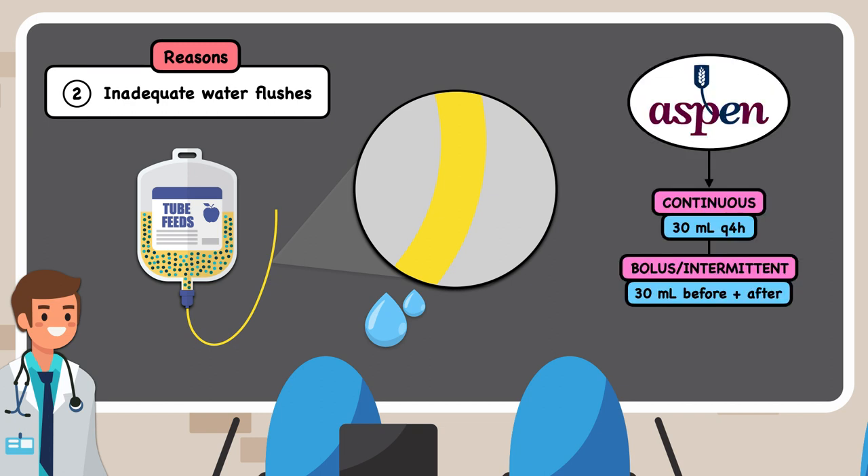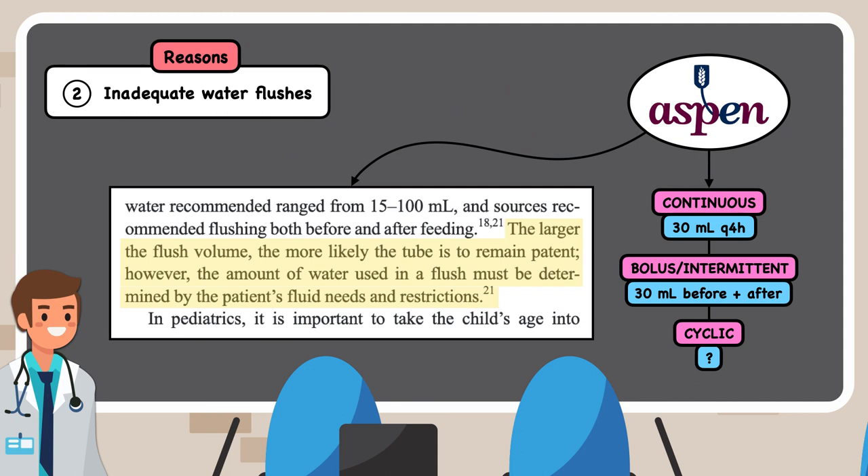The American Society for Parenteral and Enteral Nutrition recommends a minimum volume of 30 milliliters of water flushed every 4 hours with continuous feeding, and the same amount flushed before and after every feeding session with bolus and intermittent feeding. They don't provide a recommendation for cyclic feeding, but it seems logical to maintain a similar protocol to continuous feeding while arranging for a flush to occur at the beginning and end of each cycle. ASPEN also notes that the larger the flush volume, the more likely the tube is to remain patent. However, the amount of water used must be determined by the patient's fluid needs and restrictions, so you may consider incorporating the required water flushes into the patient's daily fluid needs recommendations.